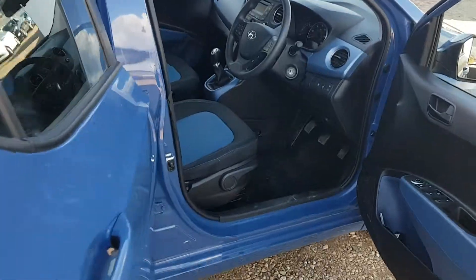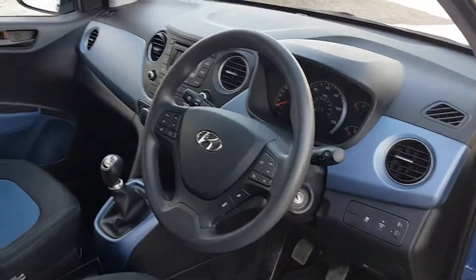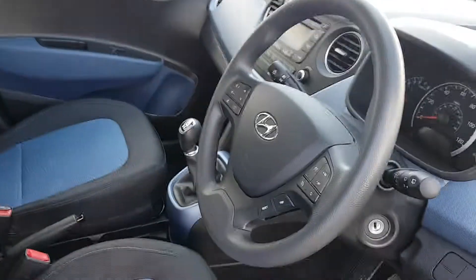You still have three years left on the manufacturer's warranty on this car and three years Hyundai breakdown assistance — it tells you how much confidence they've got in the product.